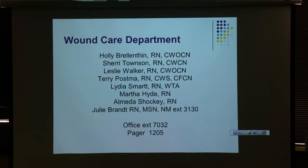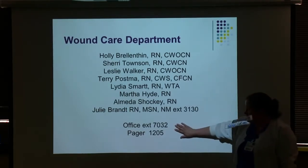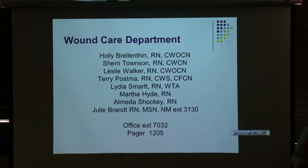Our nurse manager is Julie Brandt. Her extension is 3130. Our office extension is 7032. If you ever need to talk with us, leave us a message — always feel free, anytime day or night. If it's something we need to call you back on, leave us a number, or if you just want to let us know about a patient, that's fine. Our pager is 1205.